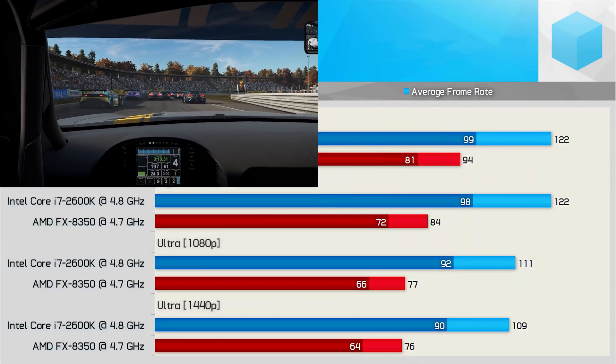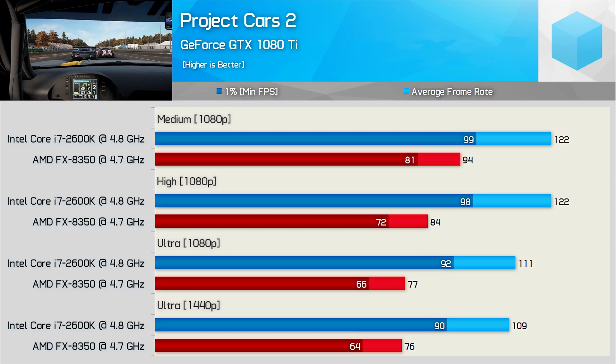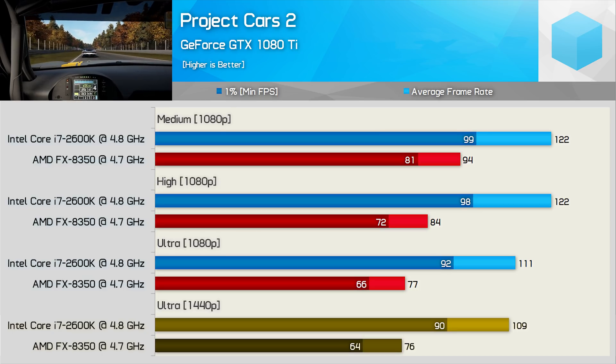The last racing title tested is Project Cars 2, and as we've found numerous times already, the FX8350 was up to 30% slower. At 1440p comparing the average frame rate, the 2600K was 43% faster. 43% — that's clearly a very significant margin.